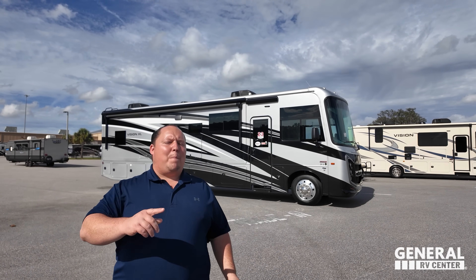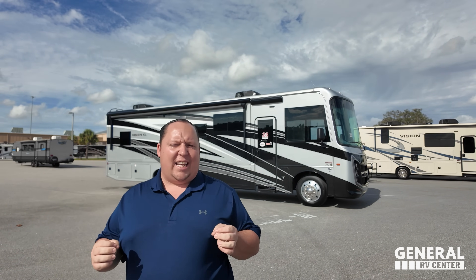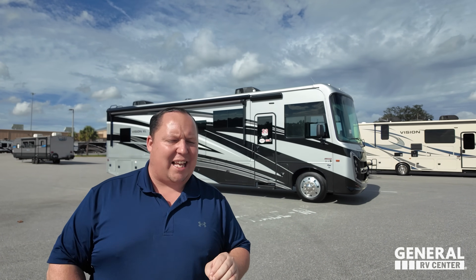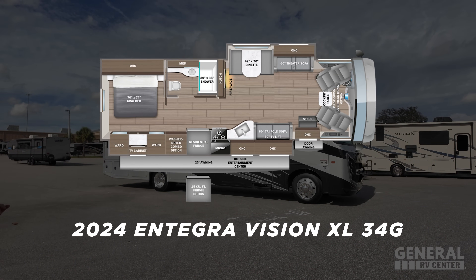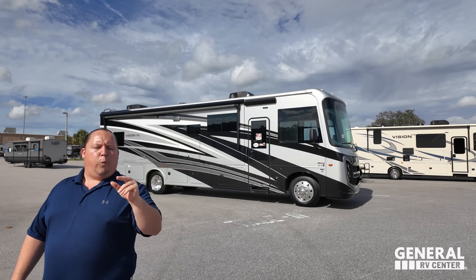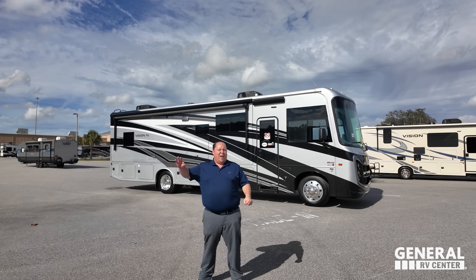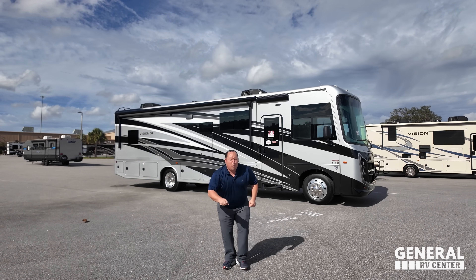Hey everyone, I'm Matt. Welcome back to another video. Today I am super excited — we are taking a look at one of the most beautiful motorhomes, perfect for full-time living, that's also an affordable gas option. This is the 2024 Integra Coach Vision XL, model 34G. We are going to look at the outside features first, then the inside features, then three things we love and three things we dislike about the Vision XL.